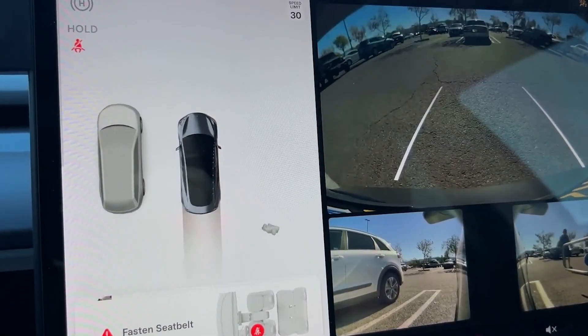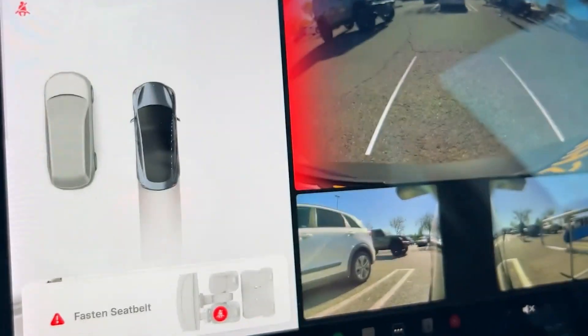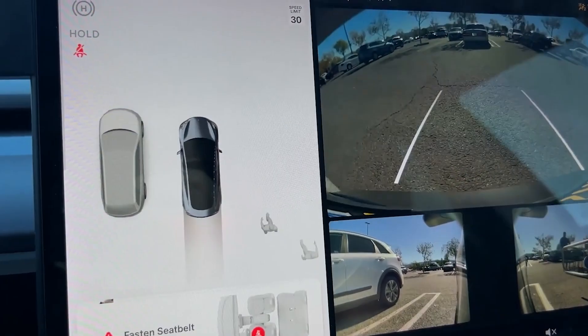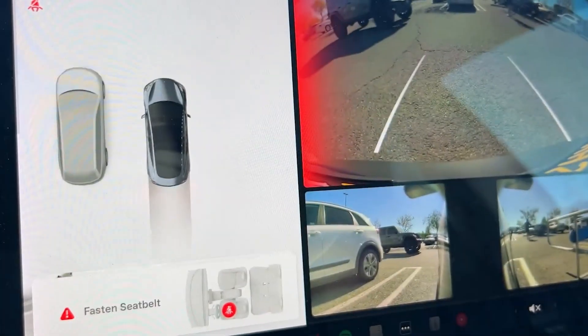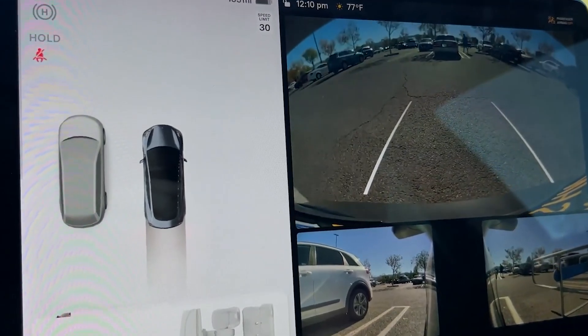Tesla has introduced a new feature that enhances safety while reversing. The system actively monitors the area behind the vehicle, and if it detects a pedestrian or another vehicle crossing your path, it highlights the corresponding side of the rear-view camera feed in red. This visual alert helps you quickly identify and react to potential hazards, reducing the risk of collisions.